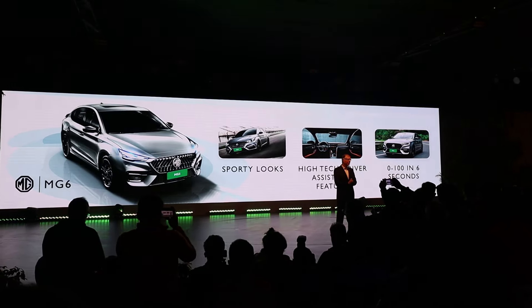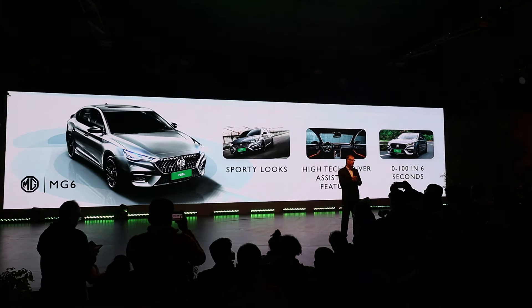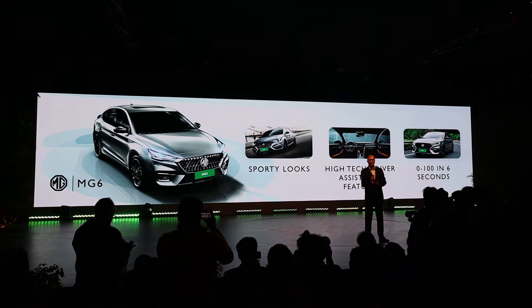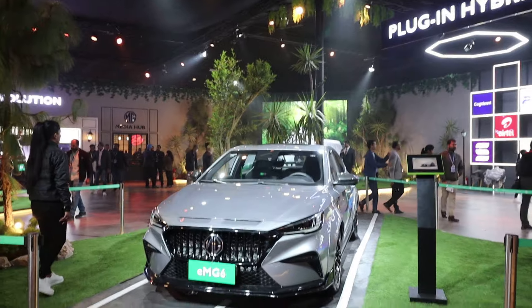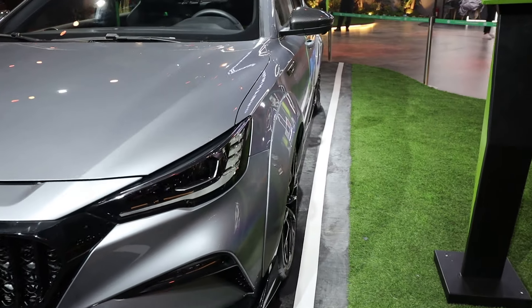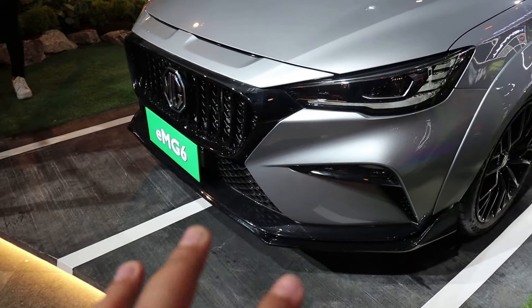This sedan comes with two-mode attitude and high-tech driver assistance features. The EMG6 can sprint from 0 to 100 in just 6 seconds. This is another plug-in hybrid showcased here — the EMG6. You get a bold grille, piano black finish, the MG logo, and a sporty feel from the front with LED tail lamps.